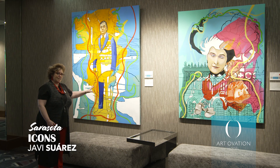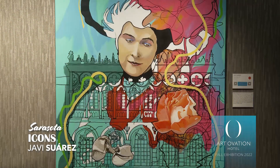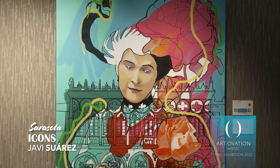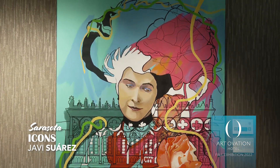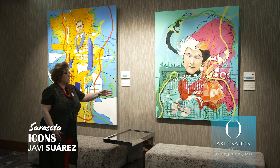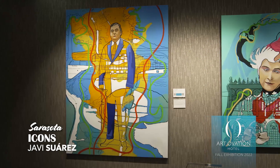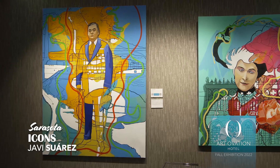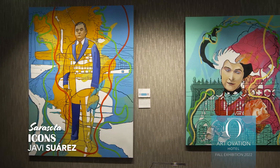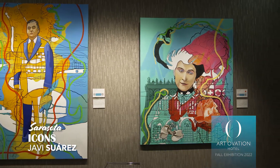Here we have Mabel Ringling. She is depicted in front of the Khadizan, the mansion where they lived. She had a very strong influence on the exterior and interior design. She's also depicted with the rose, which is her favorite flower, and the bow of her traditional dress. They came down to bring the headquarters of the circus after getting married, developing winters here, and then moving in 1927.